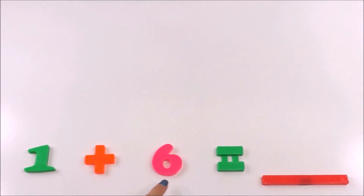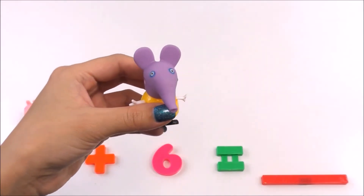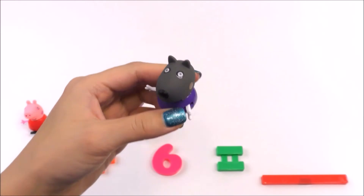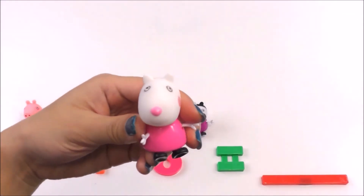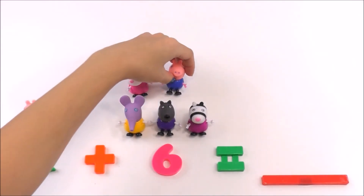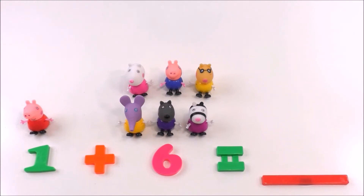What does one plus six equal? Peppa is number one here. Ellie Elephant is one over here, Danny Dog is two, Zoe Zebra is number three, Susie Sheep is number four, George is number five, and Pedro Pony is number six. How many Peppa Pig friends are there? Let's count them: one, two, three...